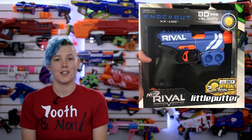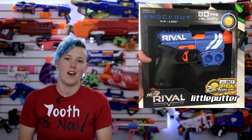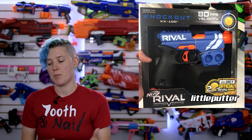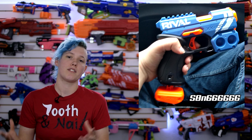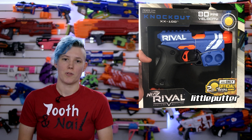Little Putter posted a photo of a Knockout that he found at Walmart, so it looks like they are already on shelves. I'm not sure where Little Putter is from specifically, but I believe there was one other person posting about finding it at Walmart also. It turns out the blasters are out already, and if you can't find them in store, they will be available October 1st.